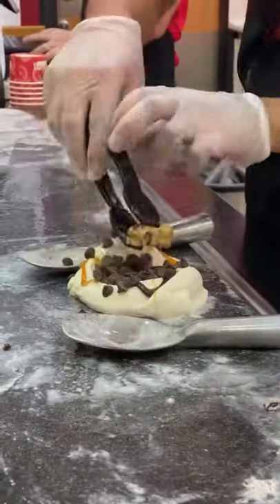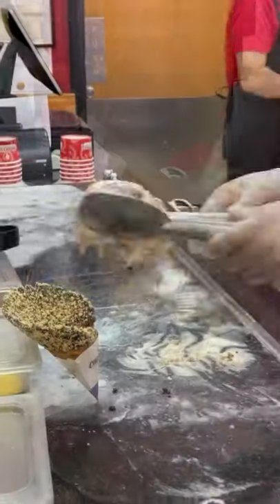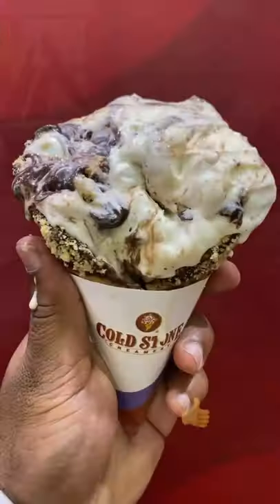This is my usual order here: some sweet cream ice cream, some fudge, caramel, chocolate chips, and cookie dough. They hand blend it and put it in a cup or cone of your choice.